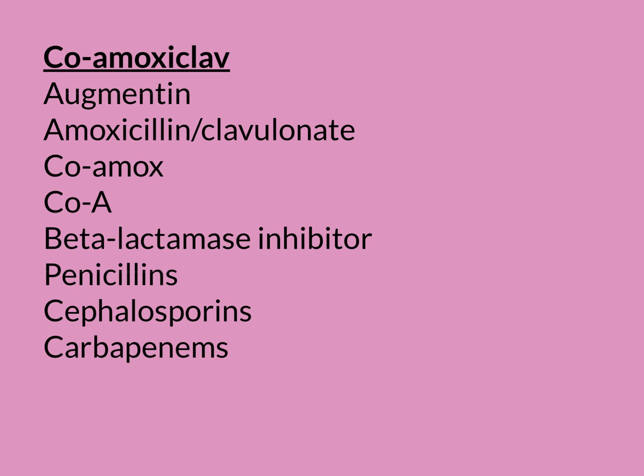Carbapenems — examples are meropenem, ertapenem, imipenem. They're all really, really broad-spectrum antibiotics, even broader spectrum than Augmentin, and they are kind of protected antibiotics. For example, if I want to prescribe a carbapenem to a patient, I'm not really supposed to do that. I'm supposed to get a consultant microbiologist who's an expert in infectious disease to sign off on the prescription, because they are protected antibiotics — they're so effective and we don't want to produce antibiotic resistance against the carbapenems.